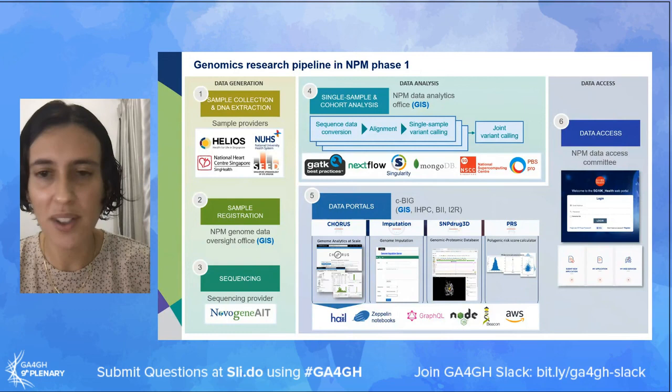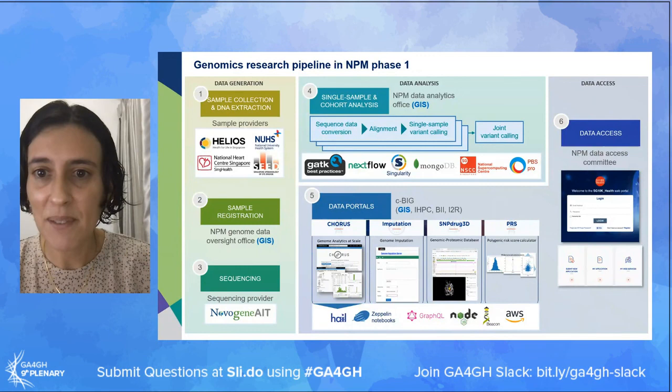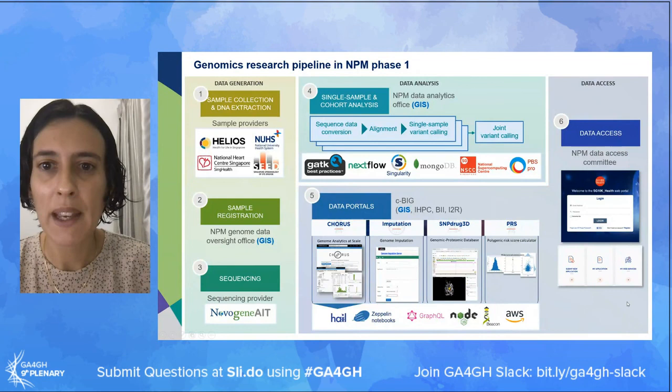Access to these data portals is controlled: external partners who wish to do so can submit an application through our centralized web portal, which will be reviewed by a central data access committee. This covers the end-to-end pipeline for genomics research in phase one. There are two areas where we've been working towards adopting GA4GH standards: data analysis and data access. For data analysis we've adopted different file formats to store genomic information including CRAM, and for data access we've implemented the Beacon API.